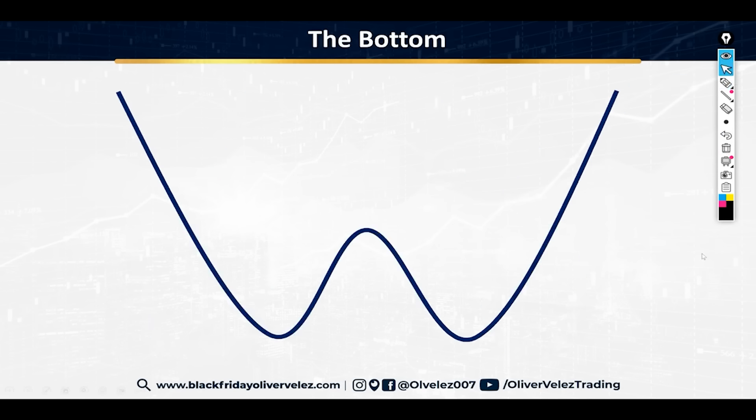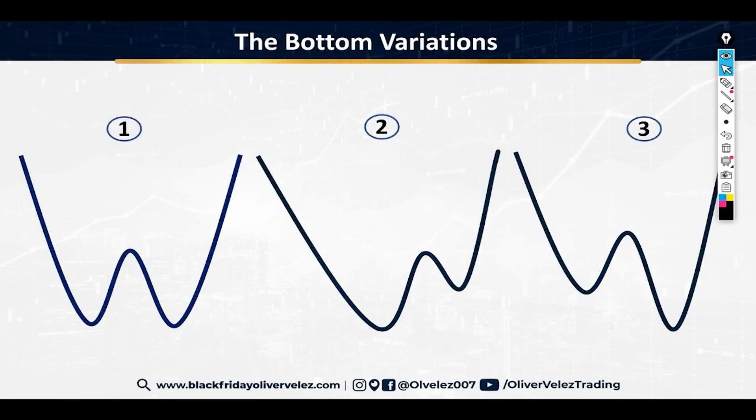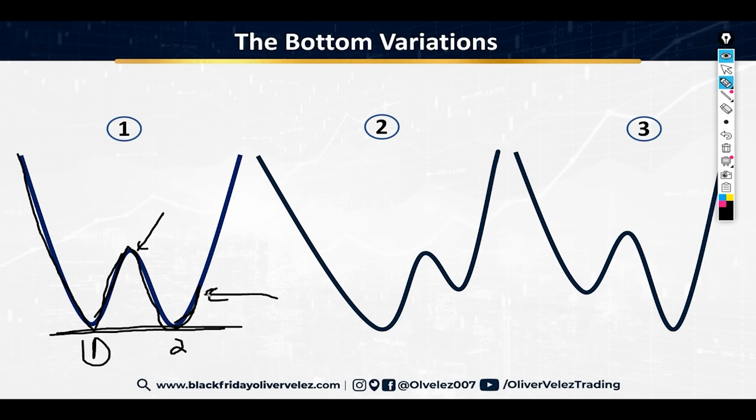This bottom has different variations — it doesn't always look the same. There are three types. The plain vanilla double bottom has relatively equal bottoms: you bottom out forming bottom one, the move up halts and fails, there's a retest of the bottom at relatively the same level, and then your violent move to the upside occurs on the second attempt. Don't be so strict — it's relatively equal, not penny-perfect.